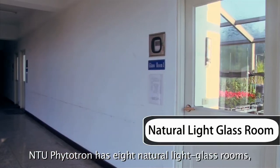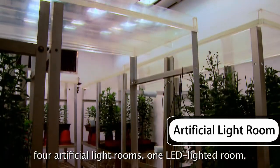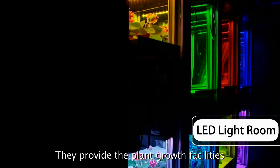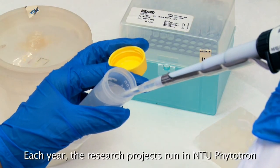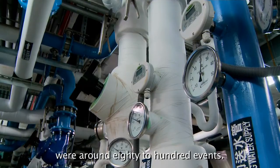NTU Phytotron has eight natural light glass rooms, four artificial light rooms, one LED lighted room, and a low-temperature dark room. They provide plant growth facilities to support the research and teaching for NTU scientists, professors, and students. Each year, the research projects run in NTU Phytotron number around 80 to 100 events.